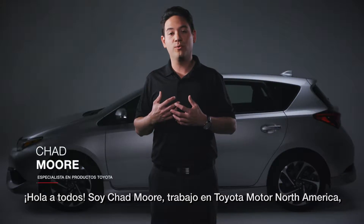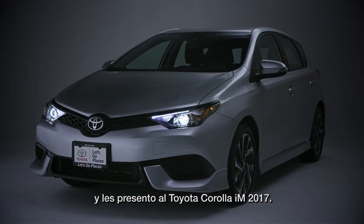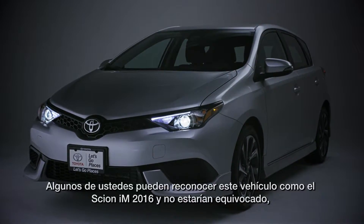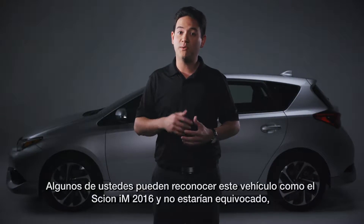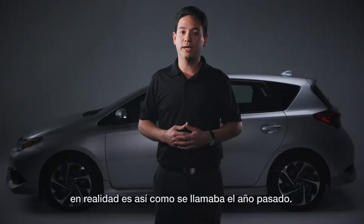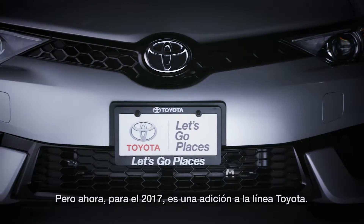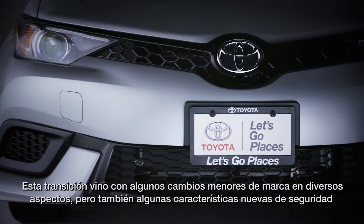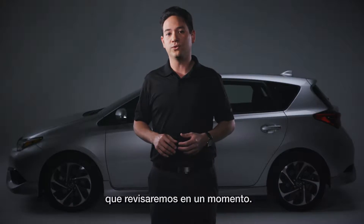Hello everyone, I'm Chad Moore with Toyota Motor North America, and this is the 2017 Toyota Corolla IM. Some of you may recognize this car as the 2016 Scion IM, and you wouldn't be wrong — that's indeed what it was called last year. But now, for 2017, it's a new addition to the Toyota lineup. This transition brought with it some minor branding changes, but also some new safety features that I'll go over shortly.